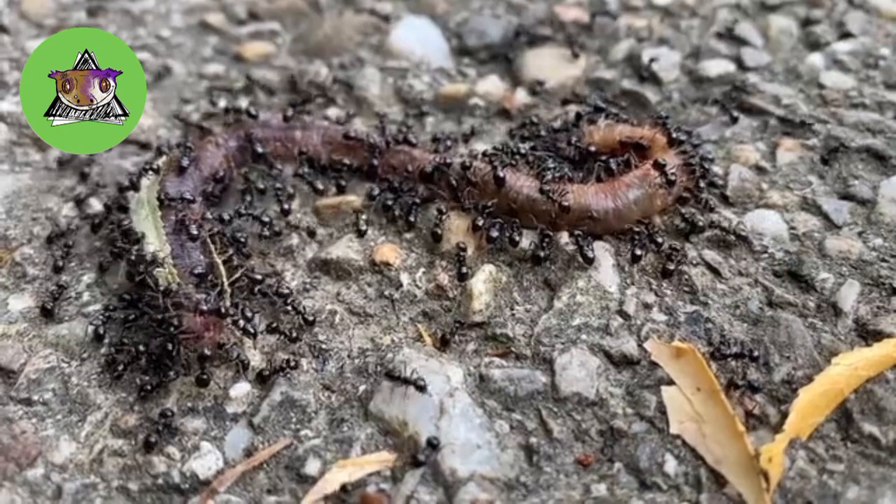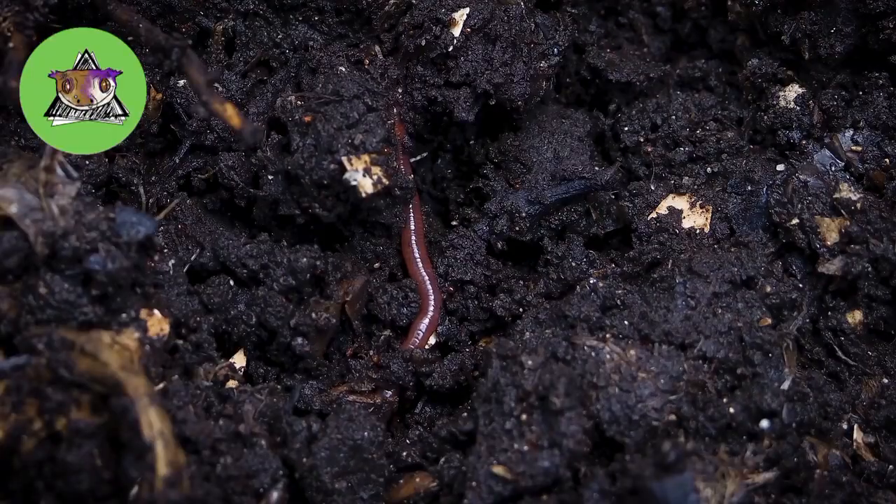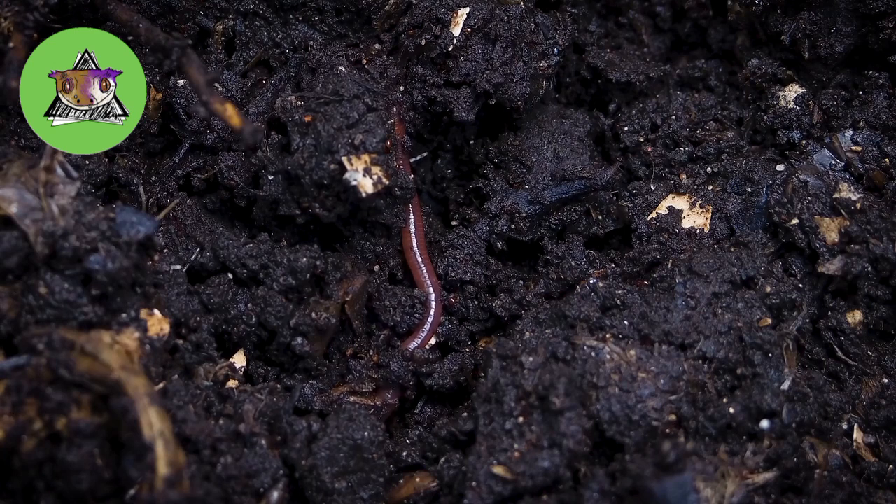Unfortunately, there are times where they lose their life and get overpowered by enemies like ants and many other predators.